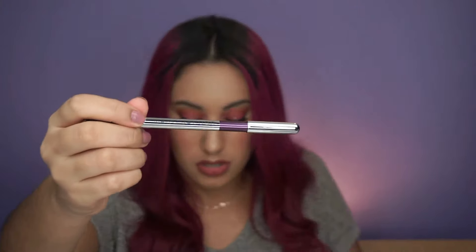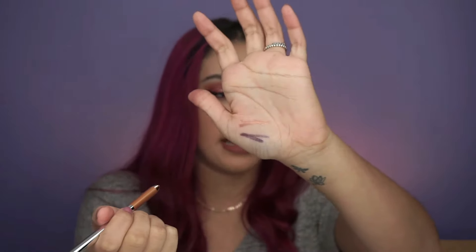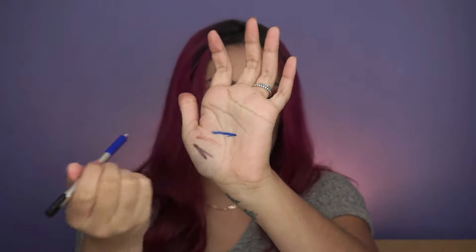I also got Marc Jacobs Highliner Gel Eye Crayons — three shades. First is 'Plumage,' a beautiful plummy purple color with some sparkle that just glides right on. Next is 'Sunset,' a very pretty warm shade that also glides on effortlessly and catches the light beautifully. The last is 'Out of the Blue,' an intense matte blue that is going to look amazing as a pop of color on my waterline. These were pretty expensive but I can't wait to use them.